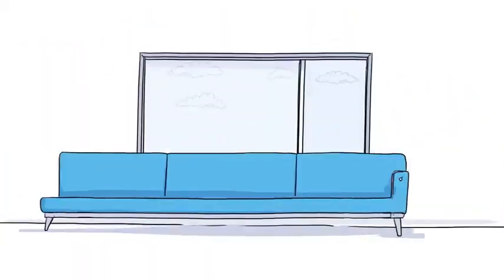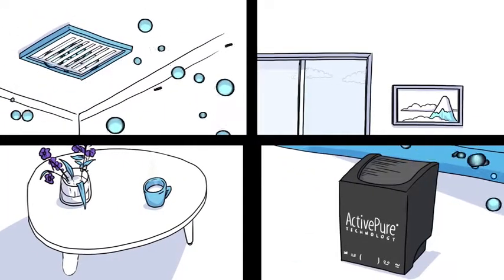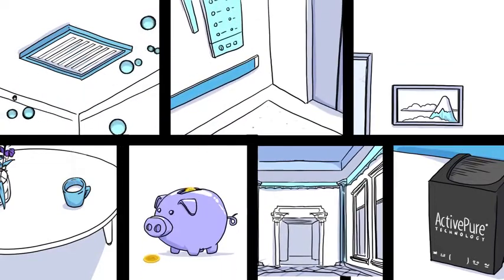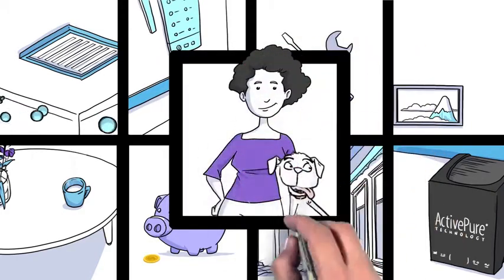ActivePure works within minutes on both air and surfaces. It comes in portable and built-in units for any space, from gigantic ballrooms to elevators. It's affordable, easy to install, and virtually maintenance-free. It's like invisible personal protective equipment, or PPE, for you and your pets.